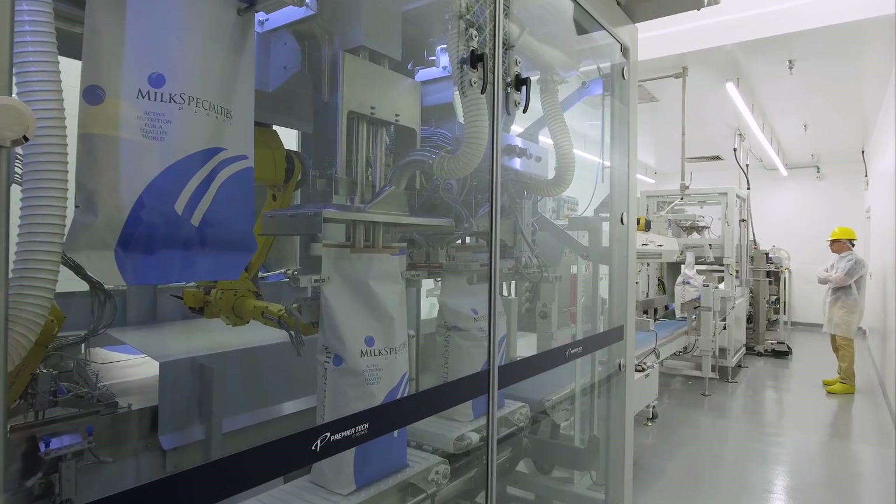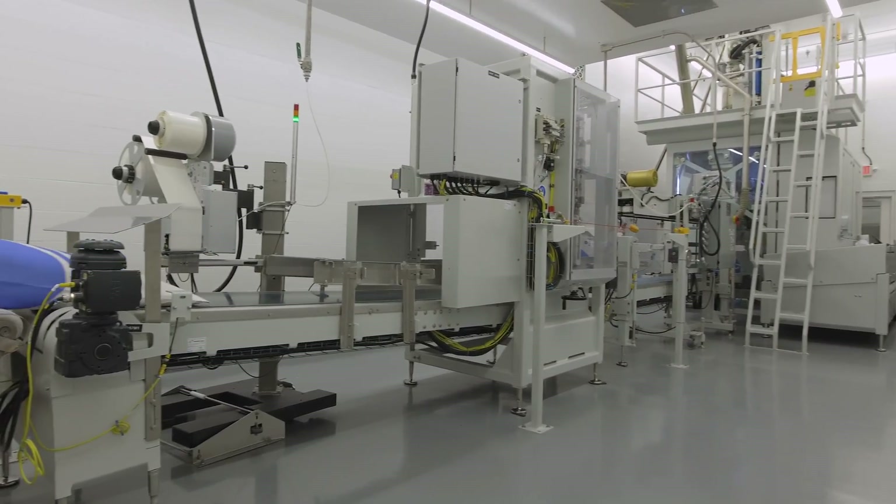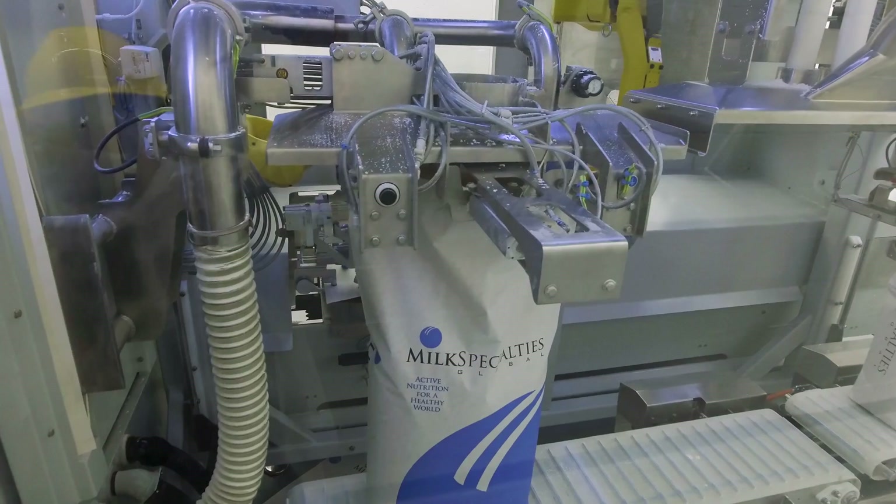Since we got the filler, it stays a lot cleaner. The dust control within the filler and in the room itself — you can't even compare the two. It is really good. I don't think we're ever going to need to upgrade that machine. I think it's always going to outperform what our dryer capabilities are, which is a great thing to have.